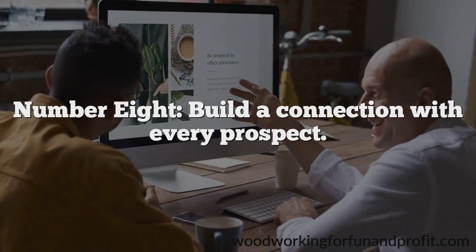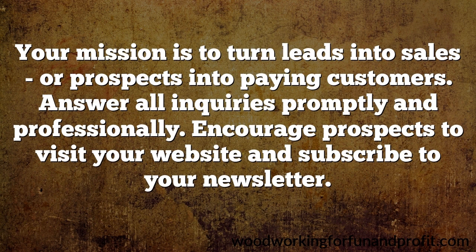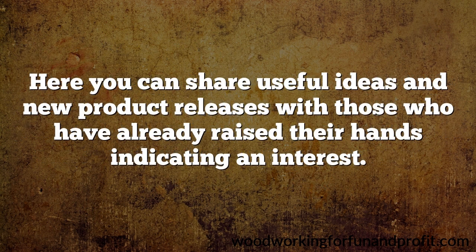Number 8: build a connection with every prospect. Your mission is to turn leads into sales, or prospects into paying customers. Answer all inquiries promptly and professionally. Encourage prospects to visit your website and subscribe to your newsletter. Here you can share useful ideas and new product releases with those who have already raised their hands indicating an interest. Become a trusted source of accurate and helpful information. If you do this regularly, you'll become the obvious choice for prospects when they ultimately decide to buy.